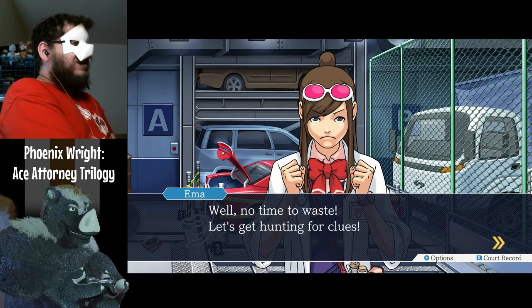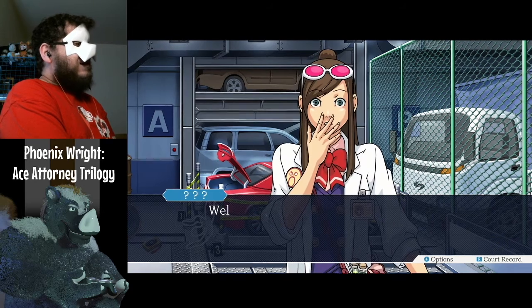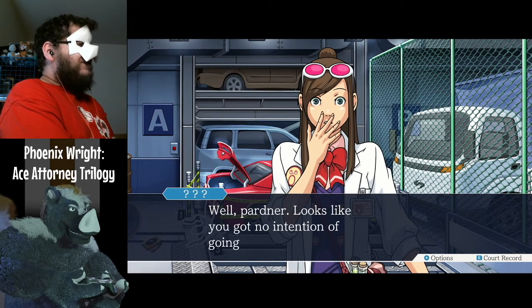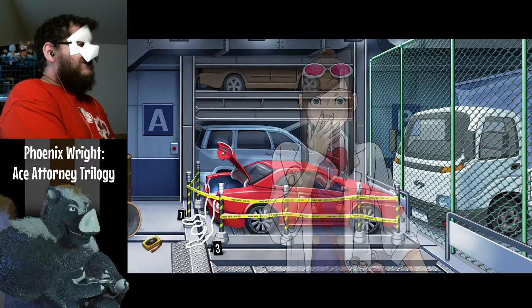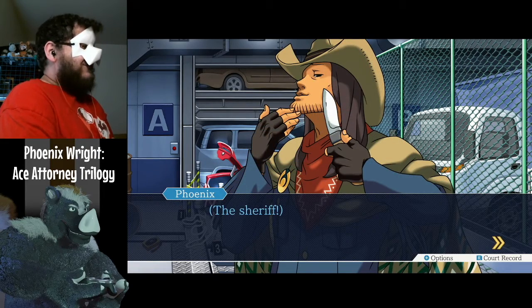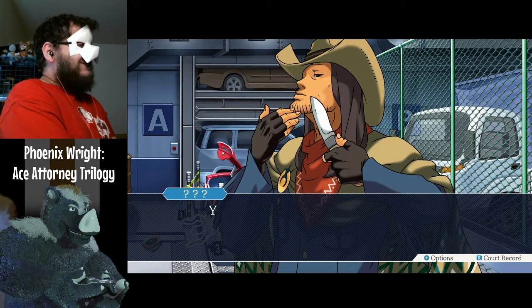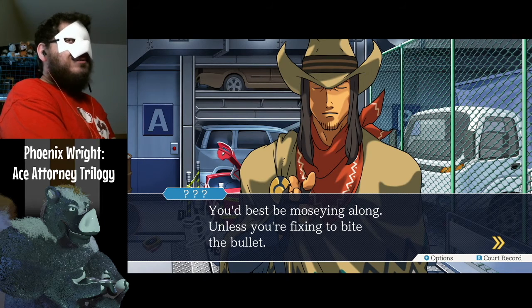No time to waste — let's get hunting for clues. Hmm, I wonder what this is. Well, partner, looks like you've got no intention of going home quietly. The Sheriff. Like I said before, this here's our claim. You'd best be moving along, unless you're fixing to bite the bullet.